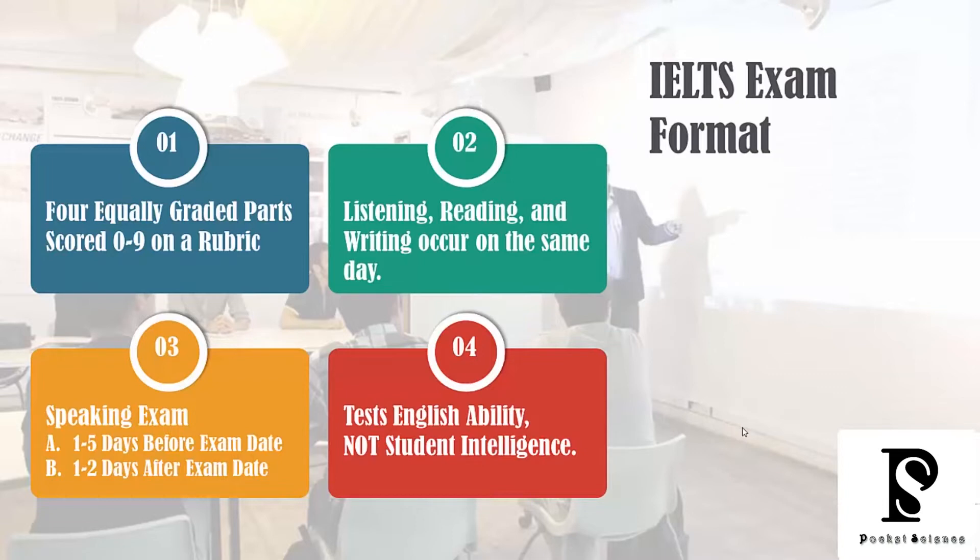It's important for you to understand that the IELTS exam is a test of your English ability, not your intelligence. They're not trying to see how smart you are — they want to know what your English level is: very advanced, intermediate, or university level. That's really important to understand, because a lot of students fail to keep improving their English while they're trying to study IELTS strategies and tactics.